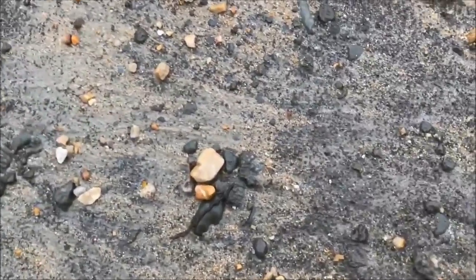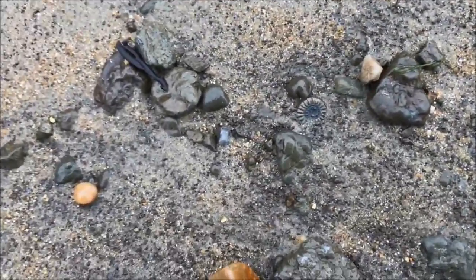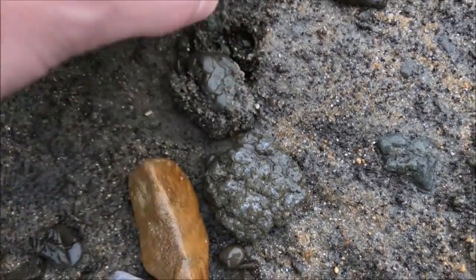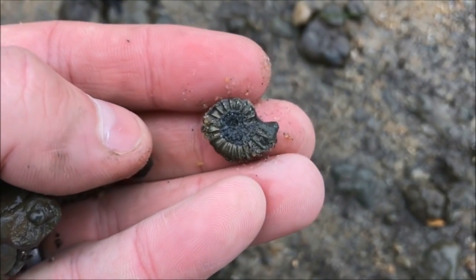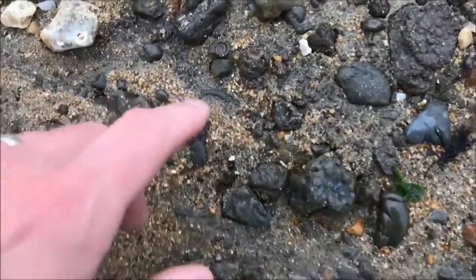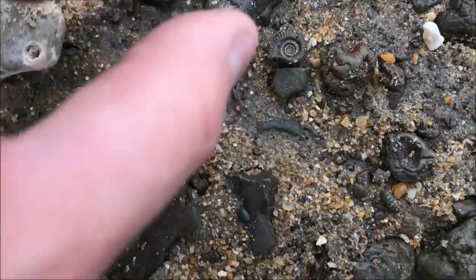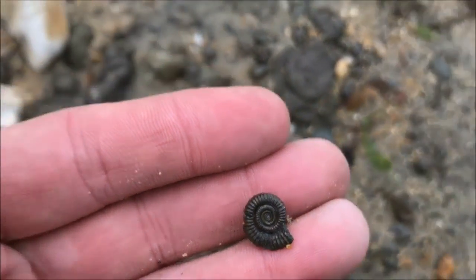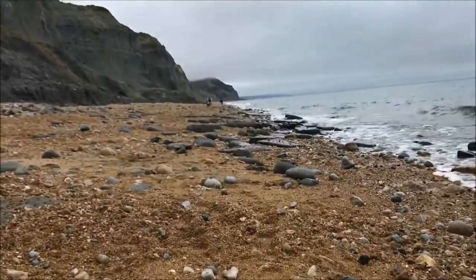There you go - this is what you actually want to see. Look at that - a nice little pyrite ammonite, a little perfect one. That is why we do it!